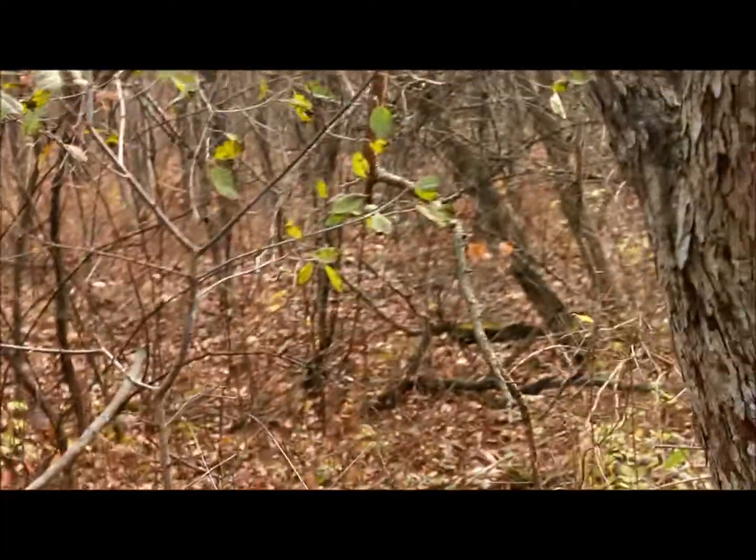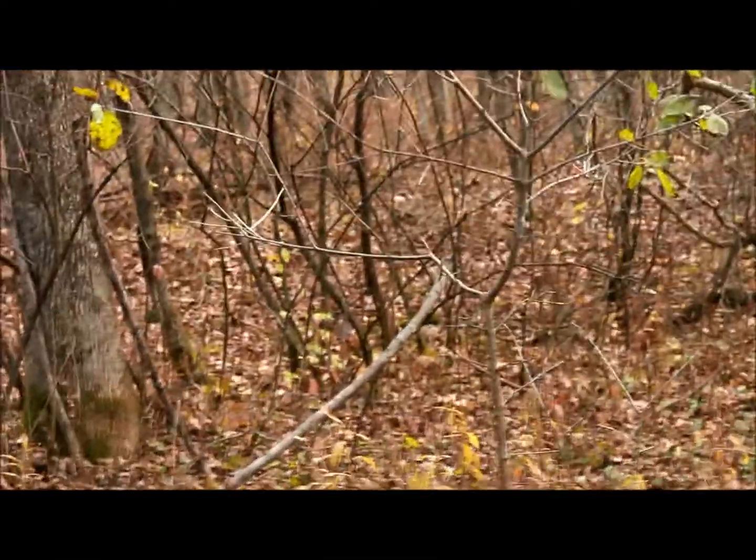We'll get swinging, see what we can find. I haven't found a coin at this site yet, so I'm hoping today's the day. Get back to you — there's the first target for the day.